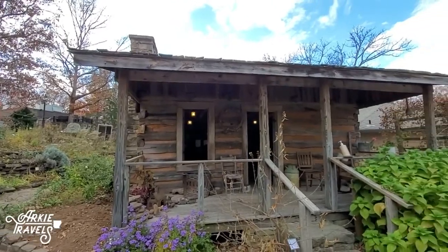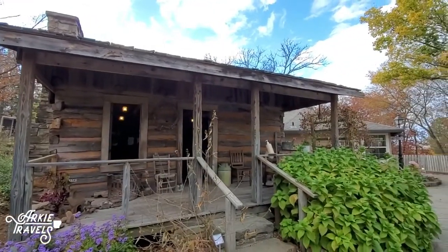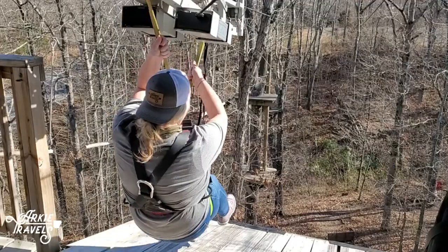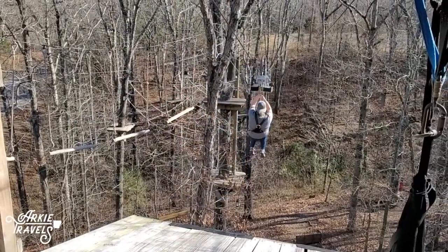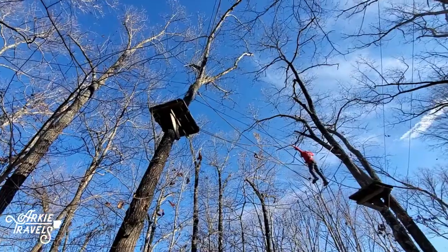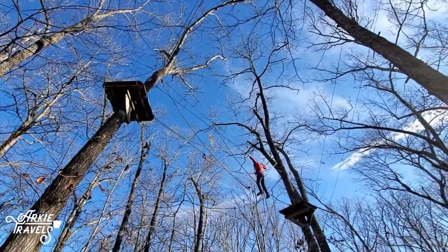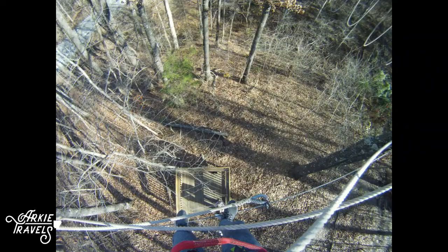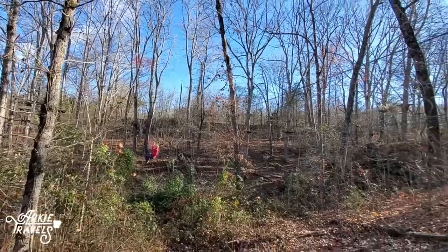In addition to the traditional pioneer aspects of the park, Ozark Folk Center also hosts some more modern activity for thrill seekers – Loco Ropes. This treetop adventure park offers zip lines and three different challenging ropes courses to test your nerves, endurance, agility, and strength. Hold on tight – you're in for a wild ride!